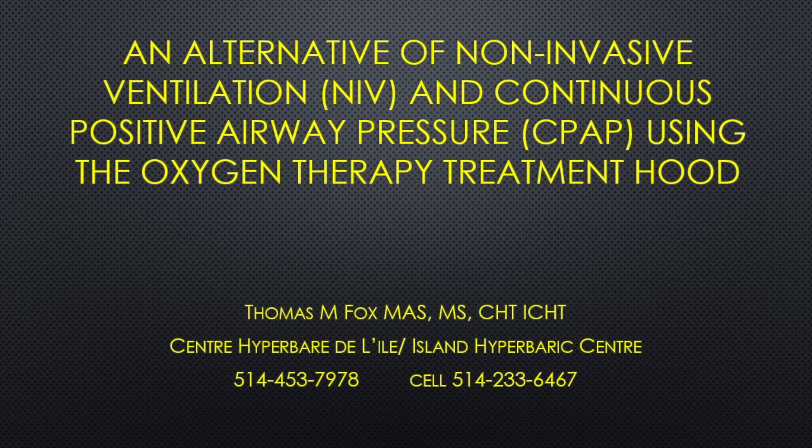This is a second video concerning the use of the oxygen treatment hood as an alternative interface in the delivery of non-invasive ventilation and CPAP. This video has been made to supplement the information presented in video one.